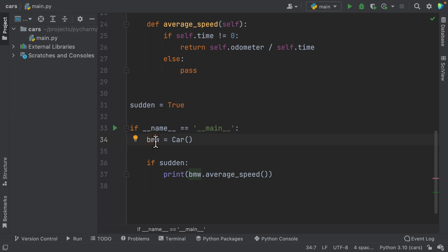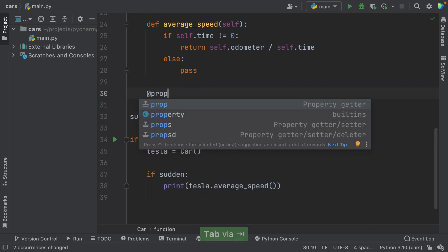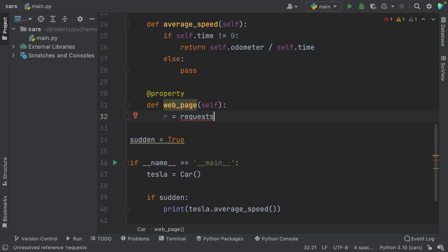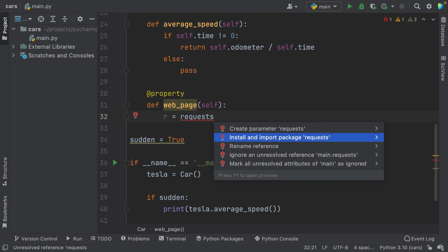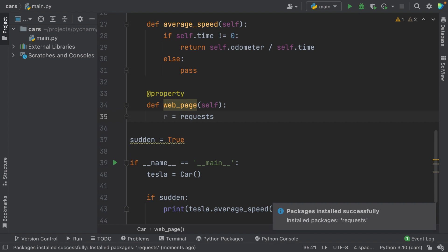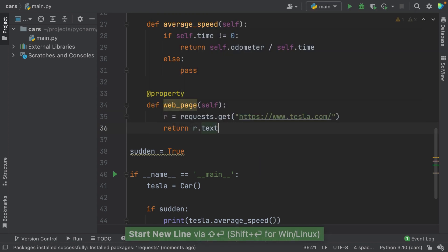We can see one example of a quick fix if we try to use a package without installing it first. Let's change our car from BMW to Tesla, and add a web page as a property of the class car. Now let's create a quick method to fetch the Tesla website. I've written the method mentioning the package 'requests', but I haven't installed it yet. Do you see the red squiggly line and the red light bulb? Using Alt+Enter, PyCharm offers 'Install and import package requests' — that's what I need. PyCharm not only installed the package inside my virtual environment but also auto-imported it into my script. The red squiggly and the light bulb are gone and my code should now run smoothly.